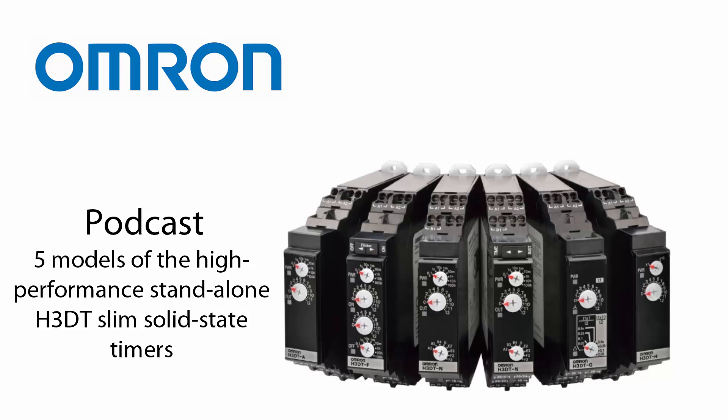The H3DT timers are easy to use and feature precise 8-range value setting. The rotary switches simplify the setting procedure with a click sound and red arrow marking. Omron offers five models: the multi-operation, the power on delay, the twin timer, the star delta timer, and the power off delay.